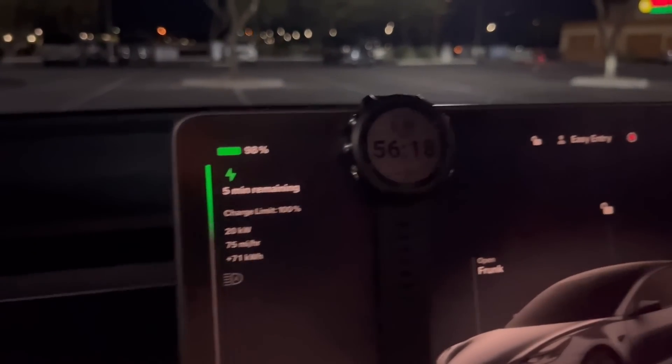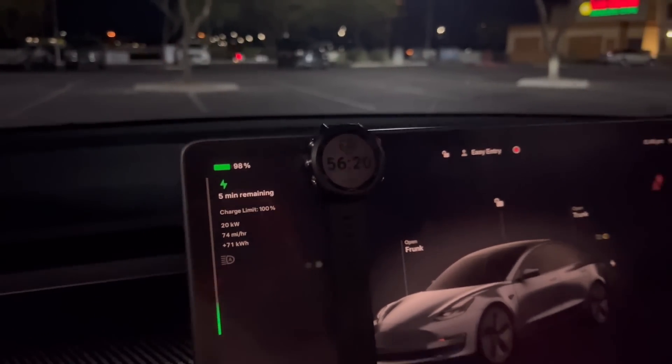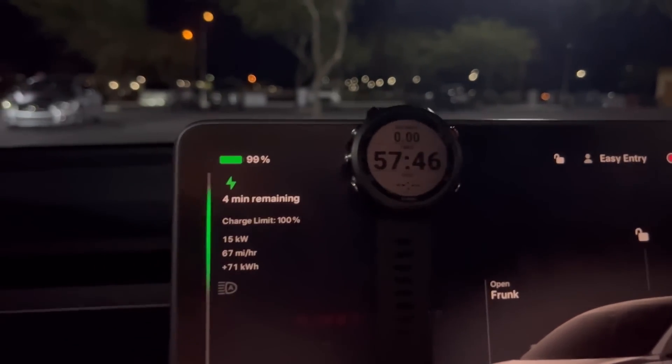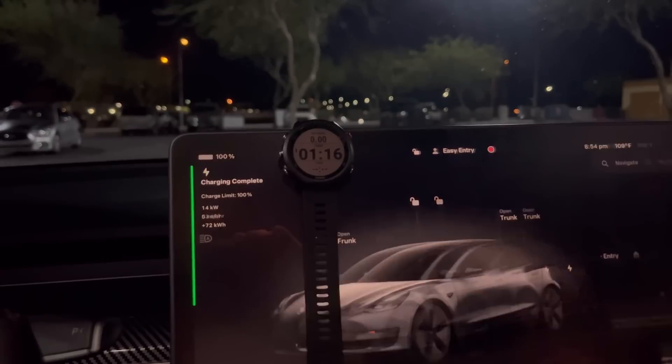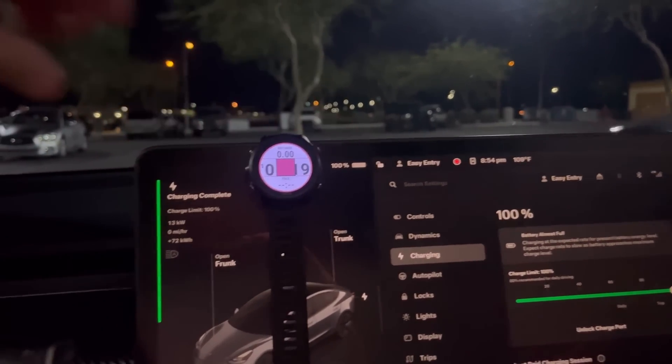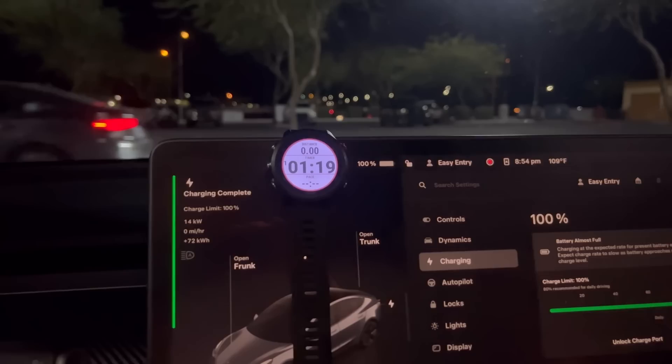98% — says five minutes left. It's been 56 minutes. Do you think it takes us under an hour to get to 100%? Especially when it's hot and we're close to 100%. There we go — charging complete. I'll hit stop: one hour, one minute, 19 seconds. Let's go unplug and dissect the data.